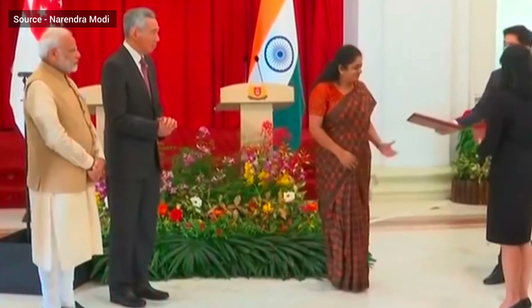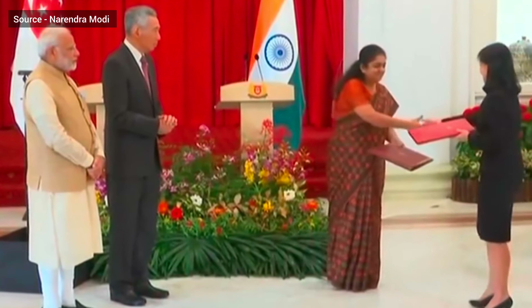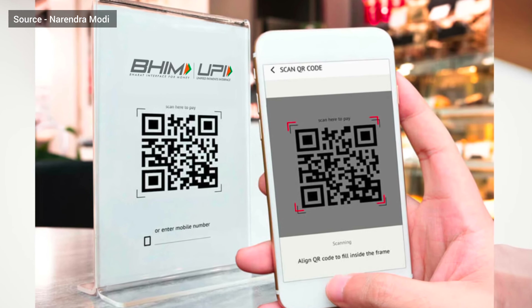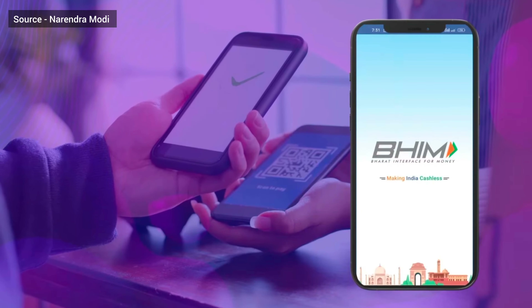The launch of UPI, RuPay and BHIM-enabled Remittance app by Prime Minister Modi in Singapore in 2018 underlined the mutual spirit of breaking fresh grounds in the India-Singapore partnership.